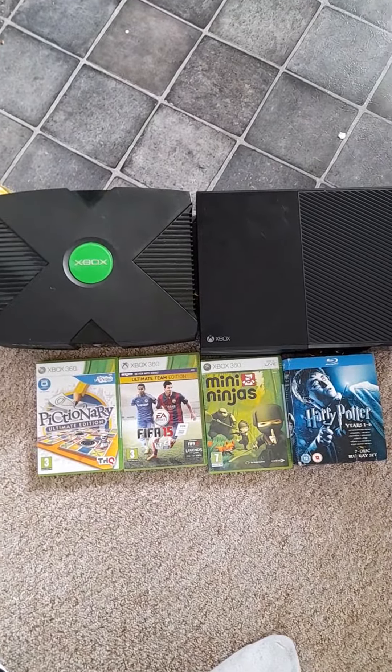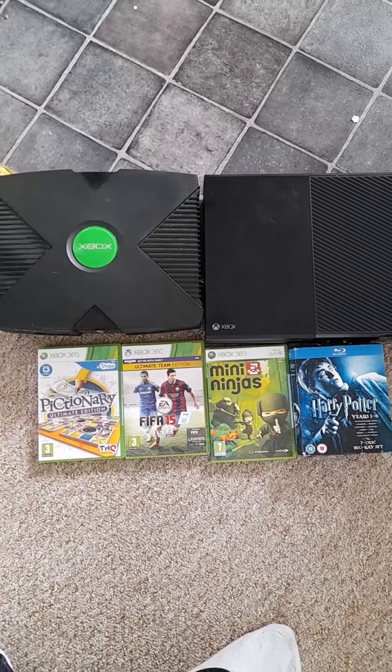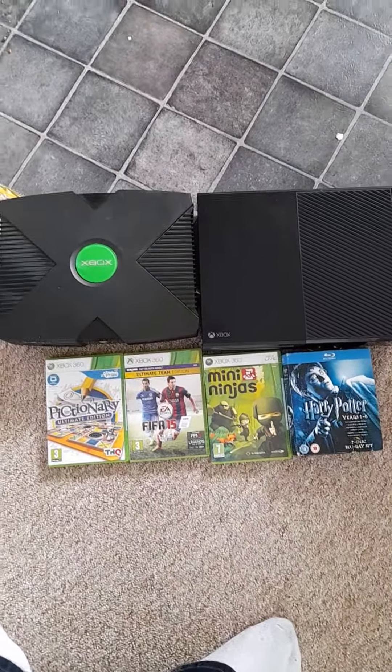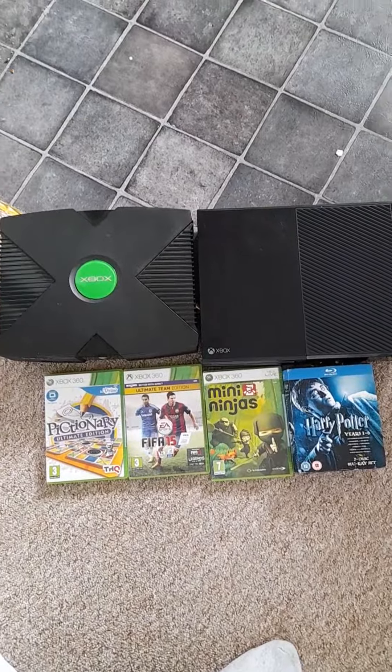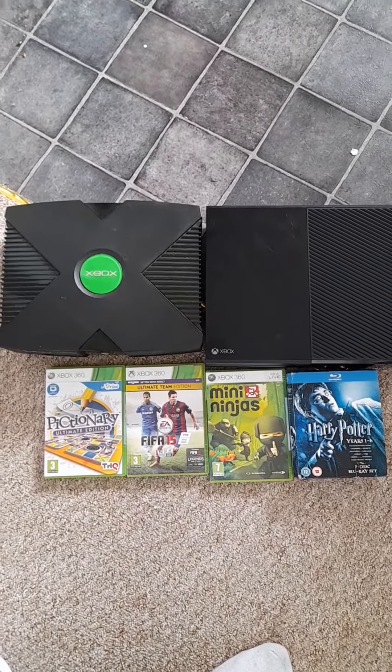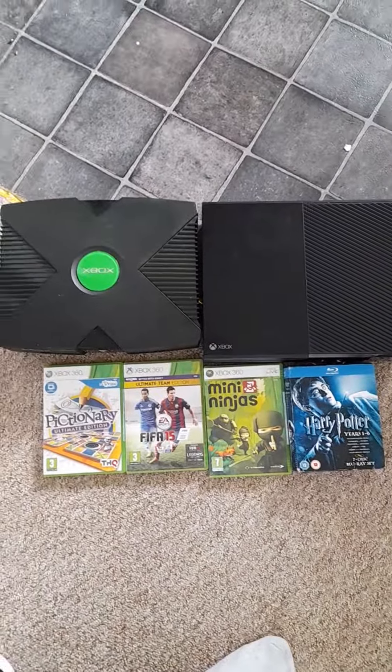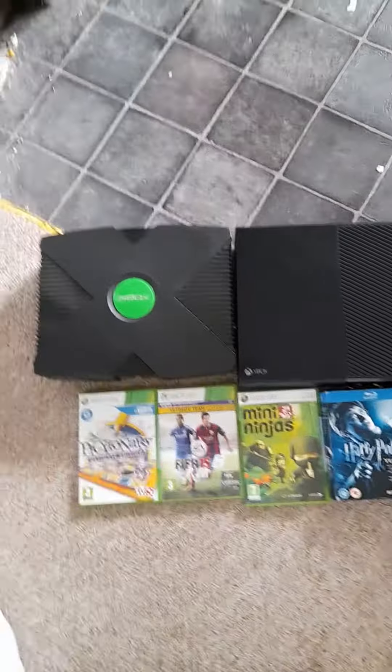Hello there, Danny H Retro Gaming Master again, and here we have what I picked up at the car boot today. First real good deal at the car boot I've had. Last time I only picked up a few Nintendo Wii games which I took pretty much straight to CEX, but this time I think we've done a little bit better.